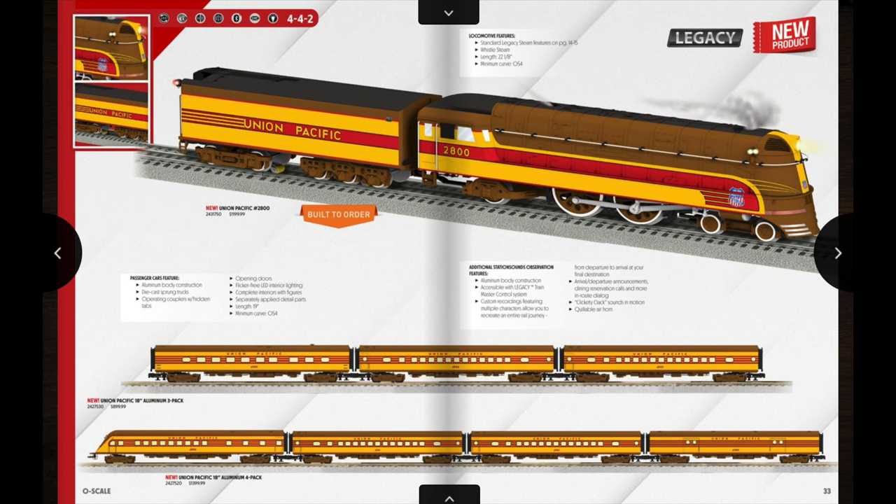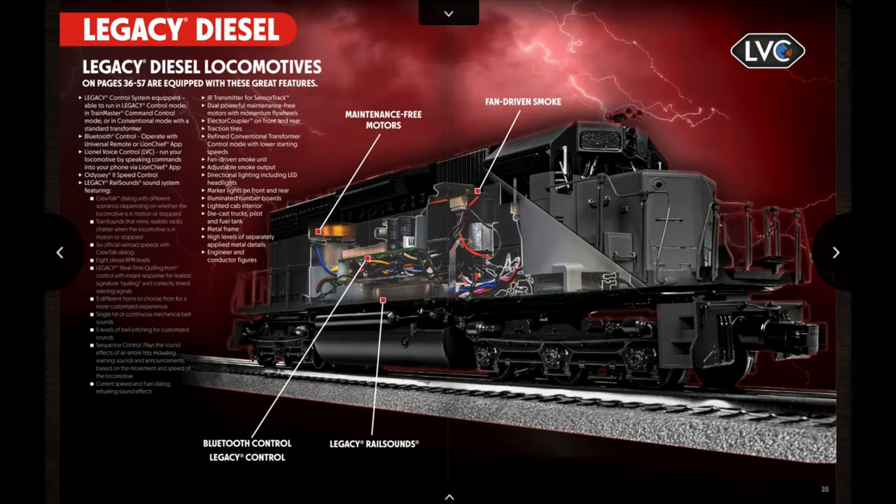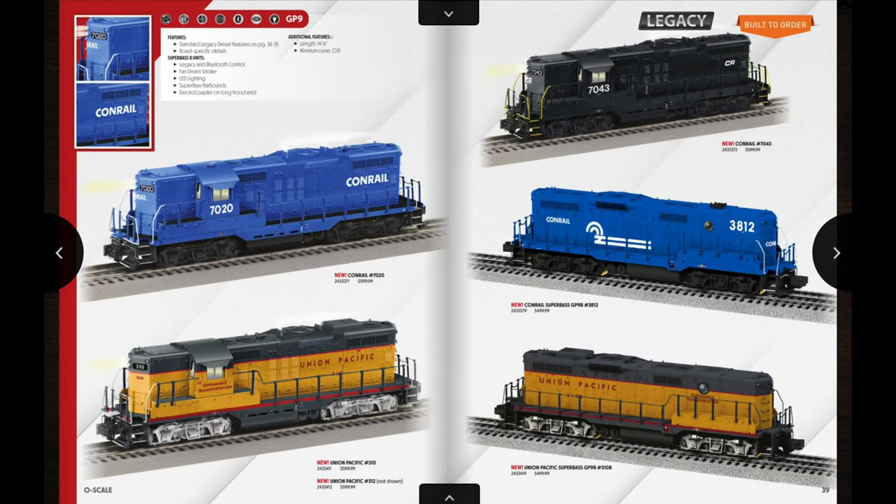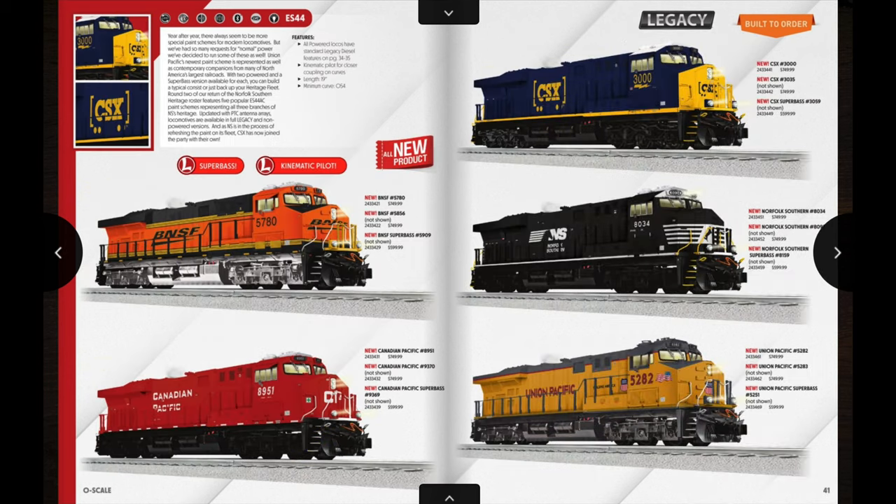Getting into the diesel category of this catalog, the first item is some really nice Legacy GP9s with lots of great different schemes: Minneapolis and St. Louis, Norfolk and Western, Pennsylvania Railroad with a Super Base B unit, as well as some Bangor and Aroostook and rustic units. On the next page we have three different Conrail units — one being a Super Base — and two Union Pacific units. The MSRP on these is right around $600, but if you look around you should be able to find a dealer with them for somewhere more toward $500. Out of these, the Norfolk and Western units would be the ones I'd go for.